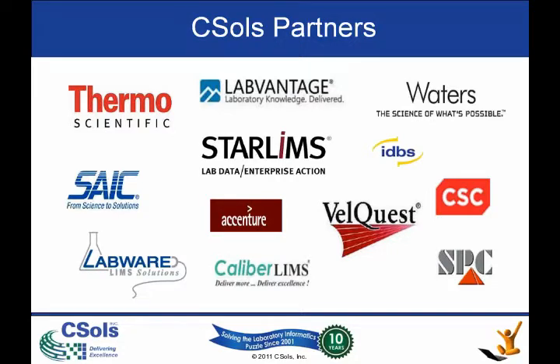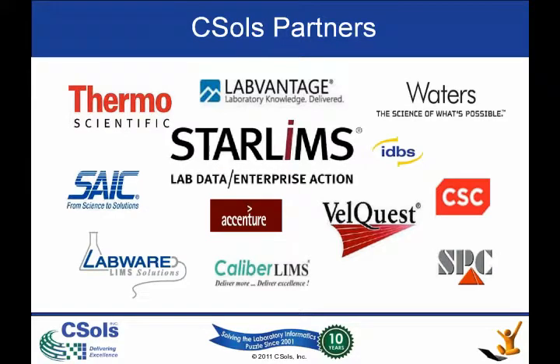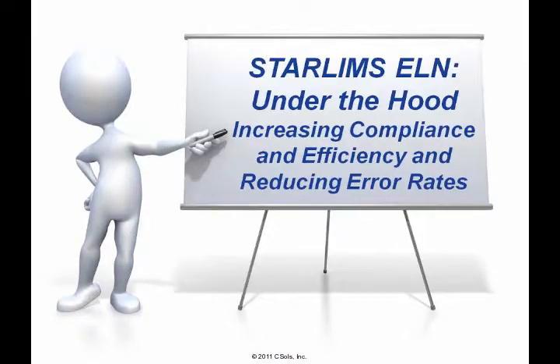Today, we're working with STAR-LIMS, and we will be taking a look under the hood at their integrated ELN offering. In this webinar, we will focus on several areas of product value proposition, namely increased compliance, increased efficiency, as well as reduction in error rates. The STAR-LIMS team will also provide a brief demo of their solution, and then CESOL will follow up the demonstration and talk about two case studies and best practices through our experience in assisting with the implementation of this ELN solution.